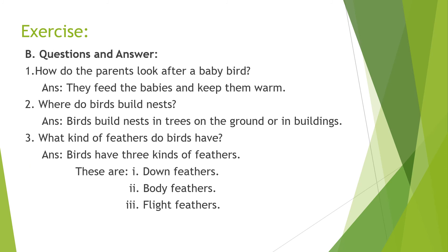This is another exercise. Part B: questions and answers. Number one: how do the parents look after a baby bird? Answer: they feed the babies and keep them warm.